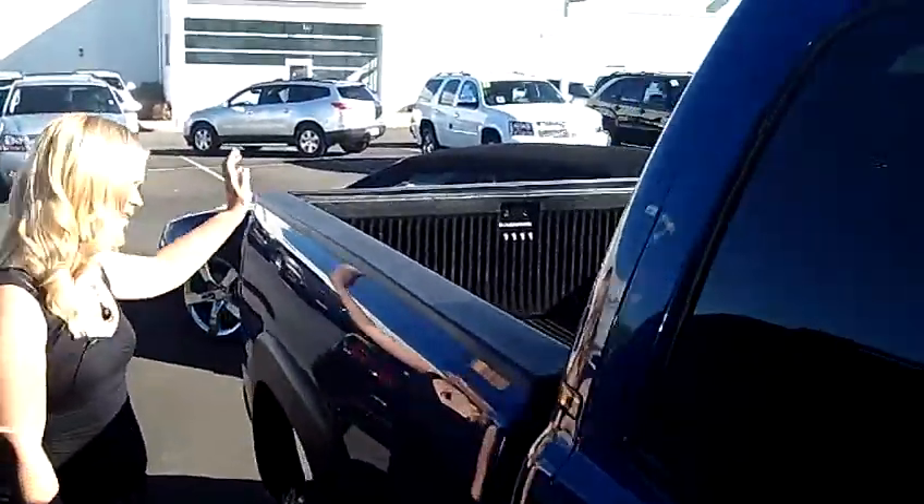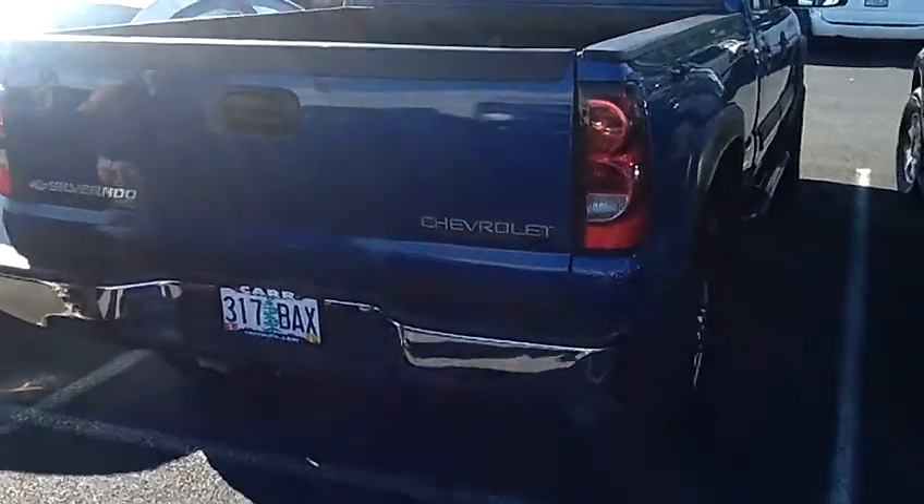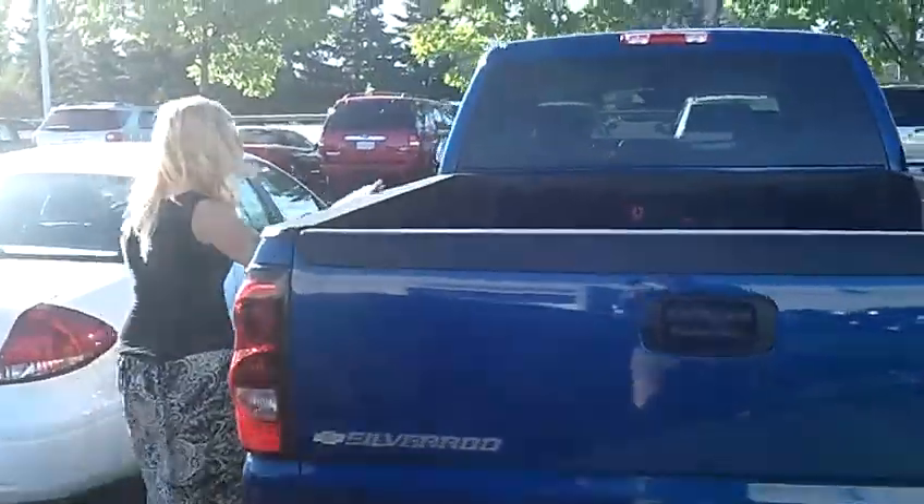It has the privacy glass, nice bed liner back here — prevents scratches and easy cleanups. Also has a towing package down here. Must have for a pickup truck.